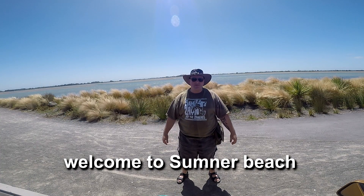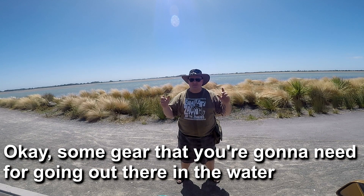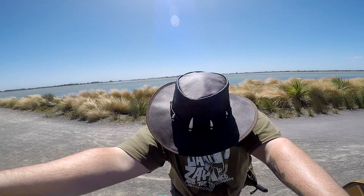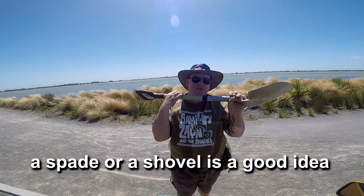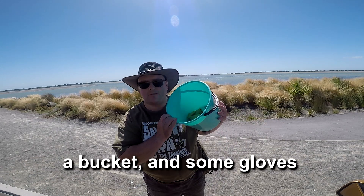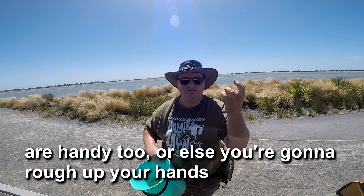Welcome to Sumner Beach. Some gear that you're going to need for going out there on the water: sunglasses, a hat, some sunscreen. A spade or a shovel is a good idea, or you could use a smaller garden tool like a trowel. And a bucket. Some gloves are handy too, otherwise you're going to rough up your hands.